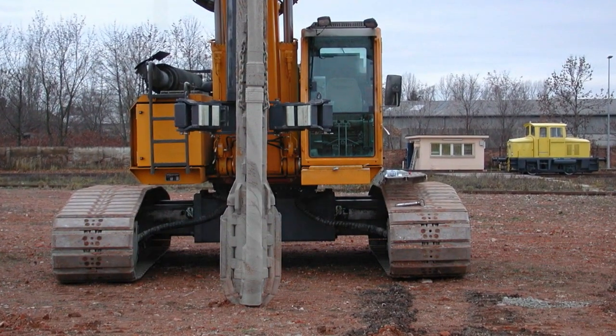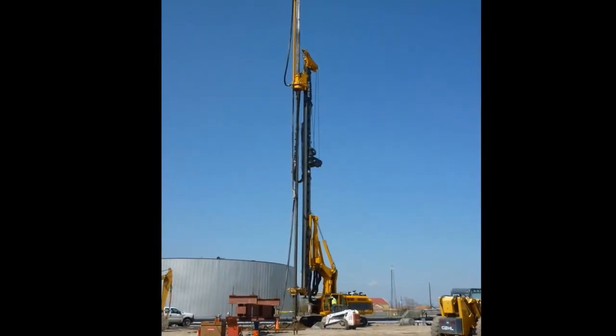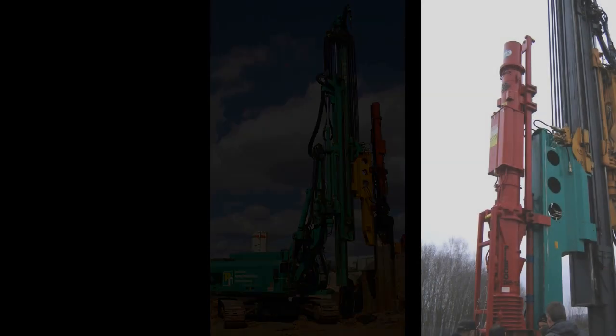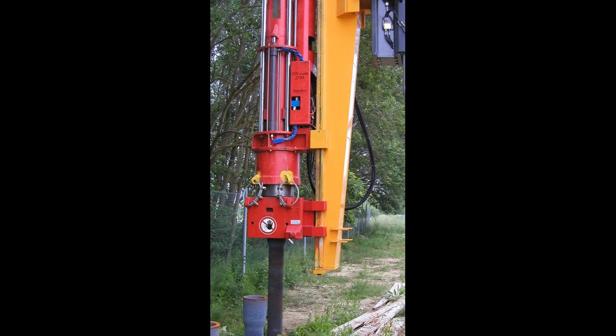The RTG's other vibratory systems include deep vibrators and displacement piles. The RTG also offers a wide range of different hammers for its base carriers. Both diesel and hydraulic hammers of different sizes can be used. The optimal adjusted height of the hydraulic hammers allows long driving material to be inserted at the low mass length.